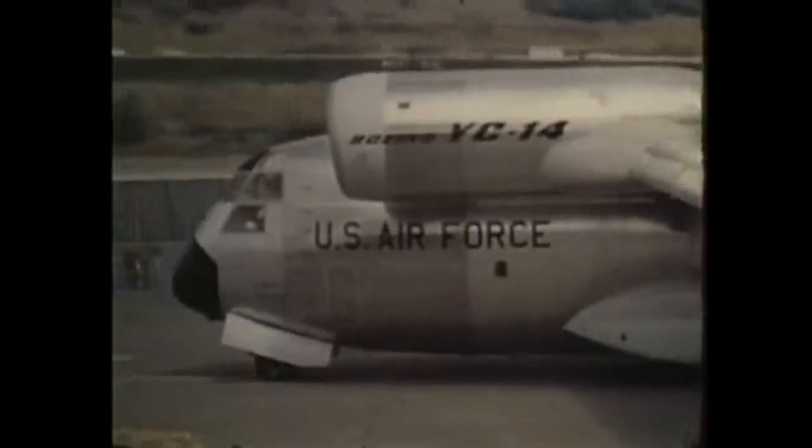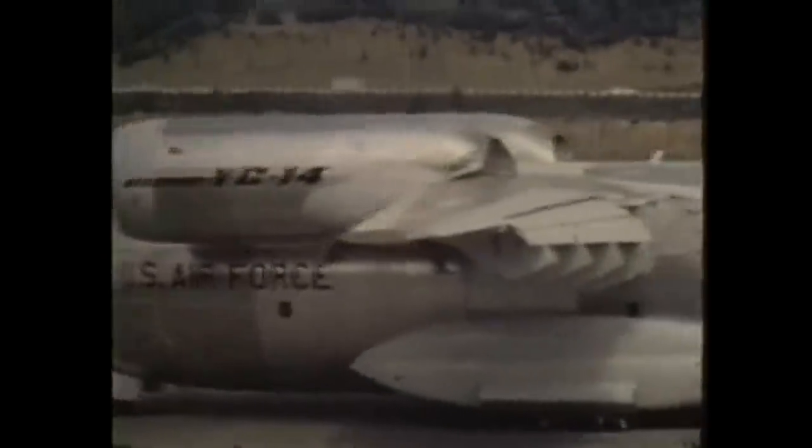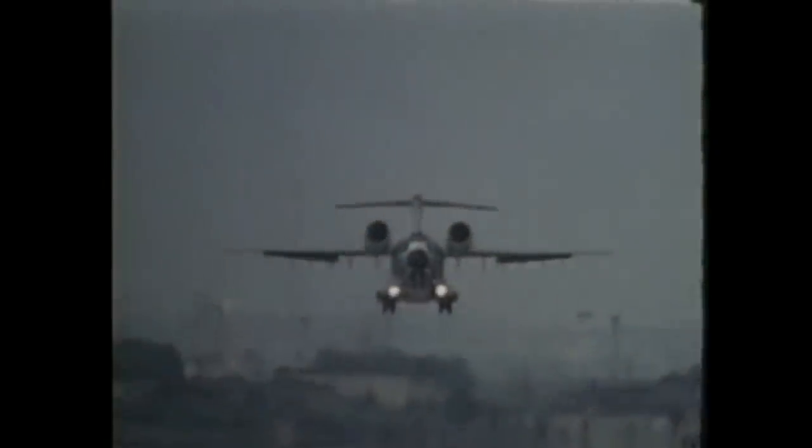The YC-14 prototype maximizes its lift capability by mounting two engines above and forward of the wing's leading edge. This forces engine exhaust over the upper surface to improve the wing's lift characteristics.